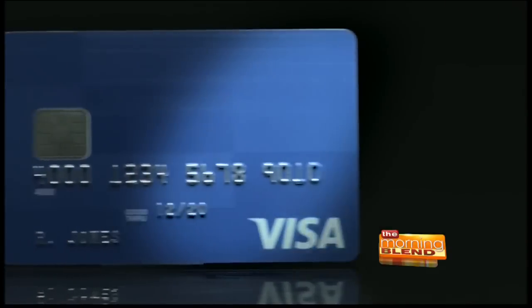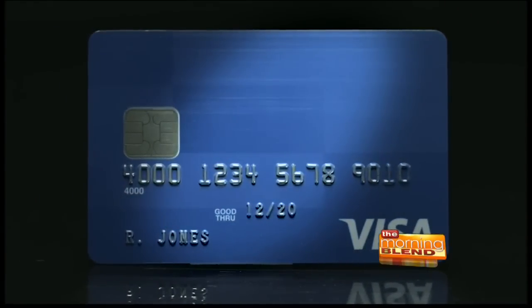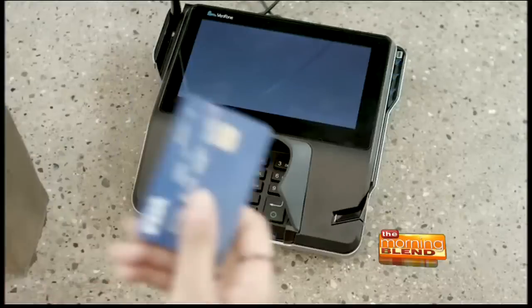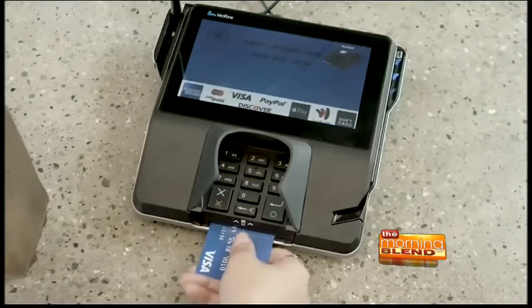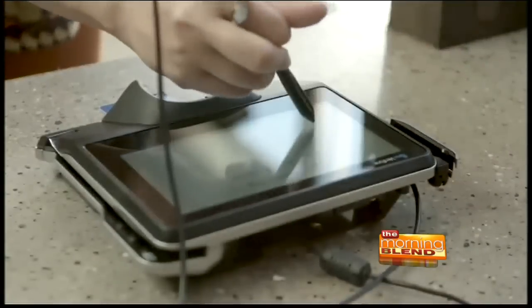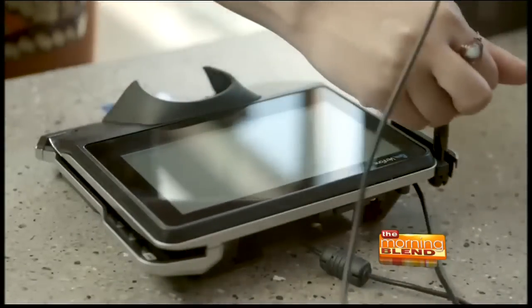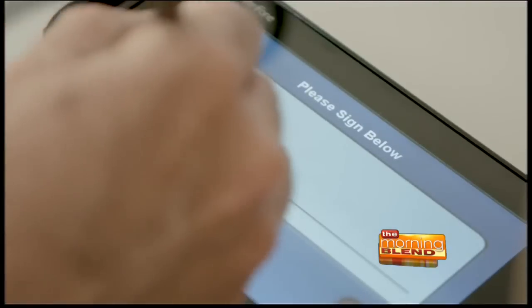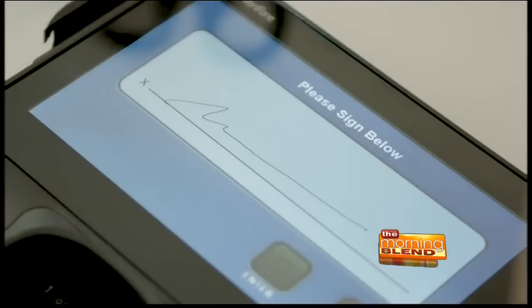Many people already have a chip card that's been mailed to them in the last couple months or the last couple years. We know that the U.S. already has about 142 million Visa chip cards, but it's going to take a few years for all of the cards in people's wallets to be converted — that's very typical from other countries that have moved to chip technology. But starting October 1st, more and more merchant locations across the U.S. are going to start enabling their terminals to actually read that chip on your card.